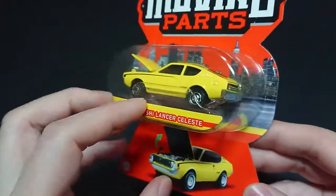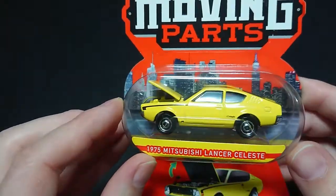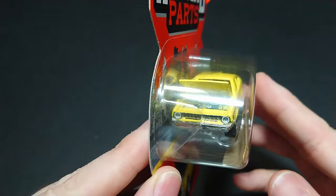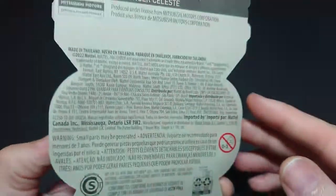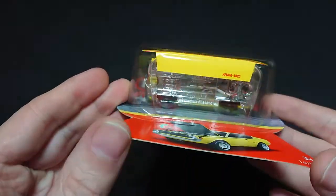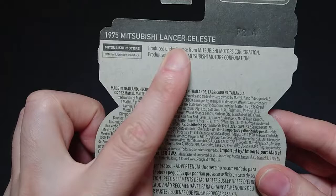I saw a couple of them — the Ford Mustang and others — but I think I would rather have the hood open than the doors. As we can see here, everything seems to be printed very clearly on the vehicle. You can see 'Celeste' on the side and on the back, and it's very well done if a little basic. This is about $3.97 I think, $4.80 with tax, but anyway — the 1975 Mitsubishi Lancer Celeste.